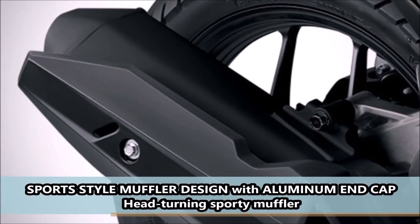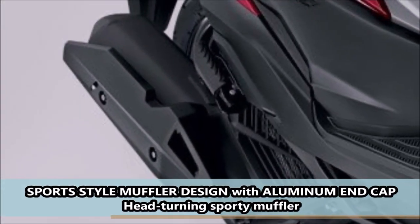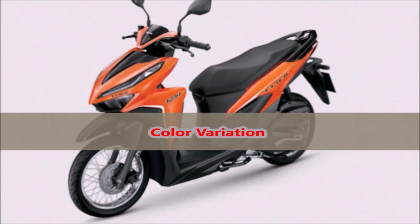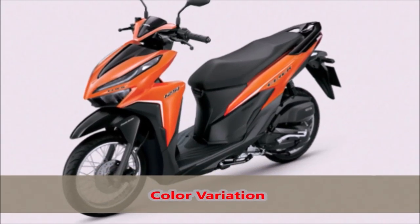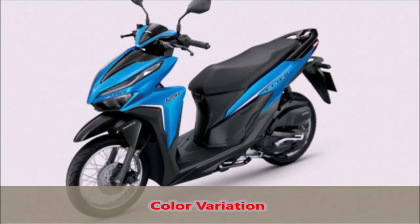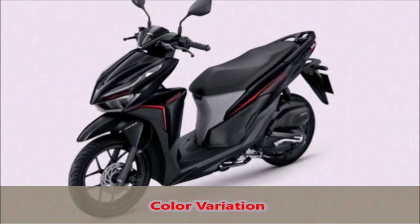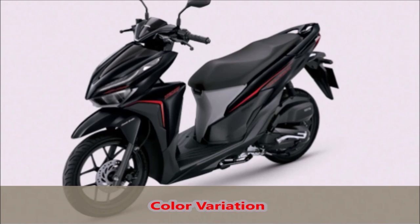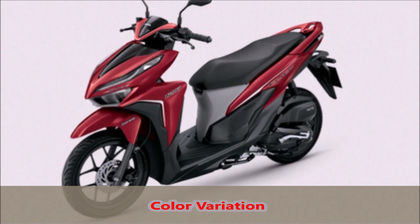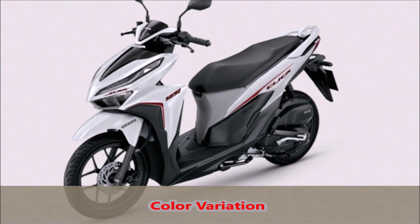Sport style muffler design with aluminum end cap — a head-turning sporty muffler. Color variation available.